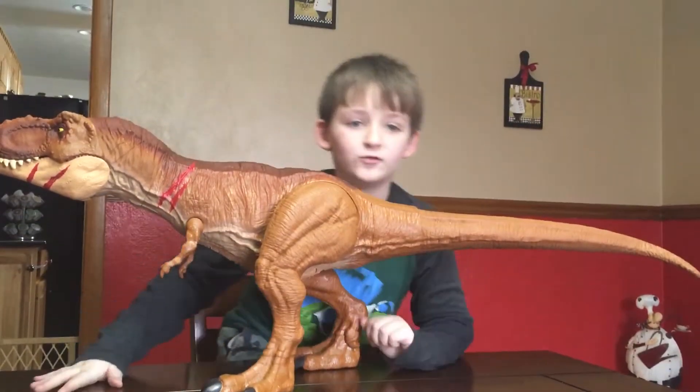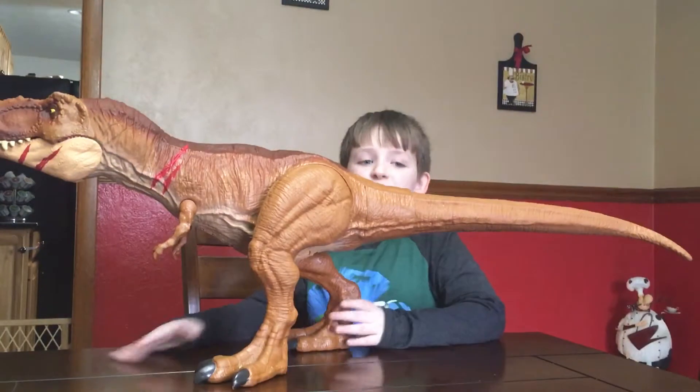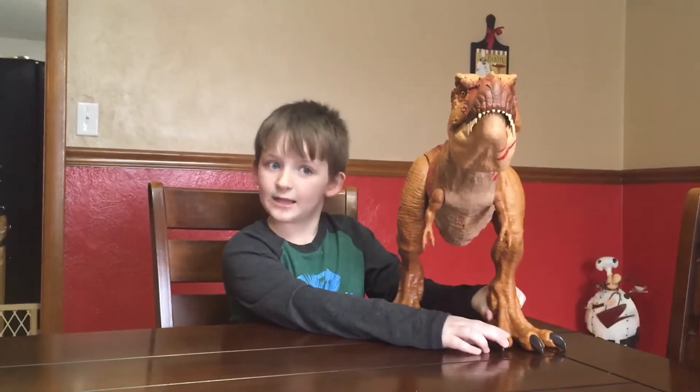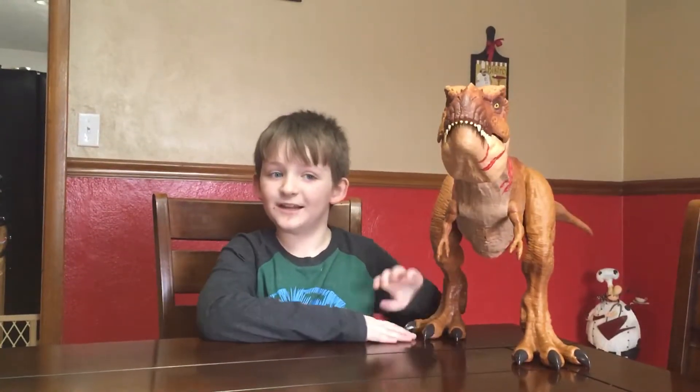They eat around 300 pounds of food per day and they weigh 14,000 pounds. Did you know that they have 50 to 60 teeth and they are the size of bananas?